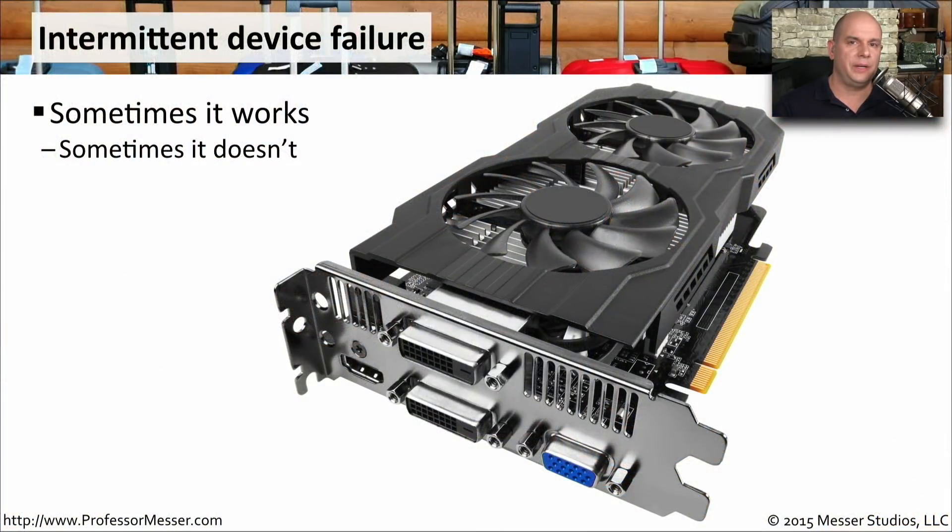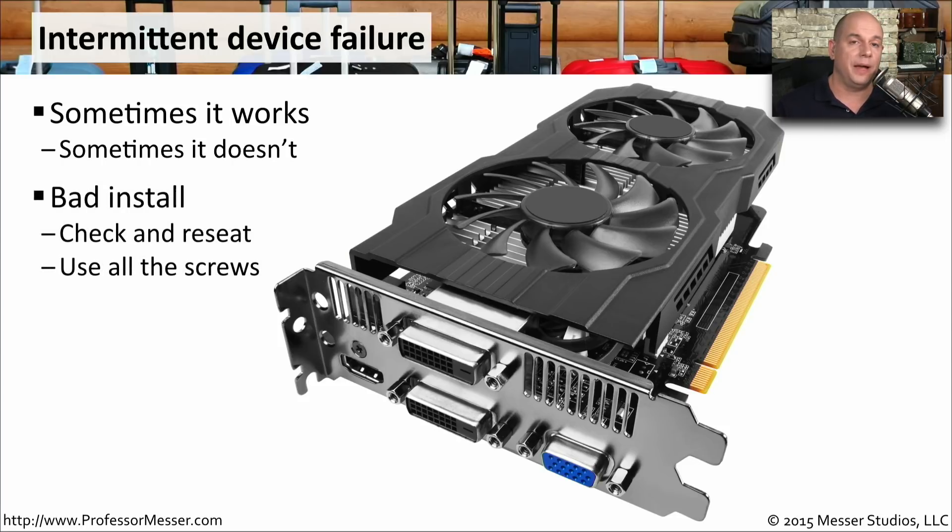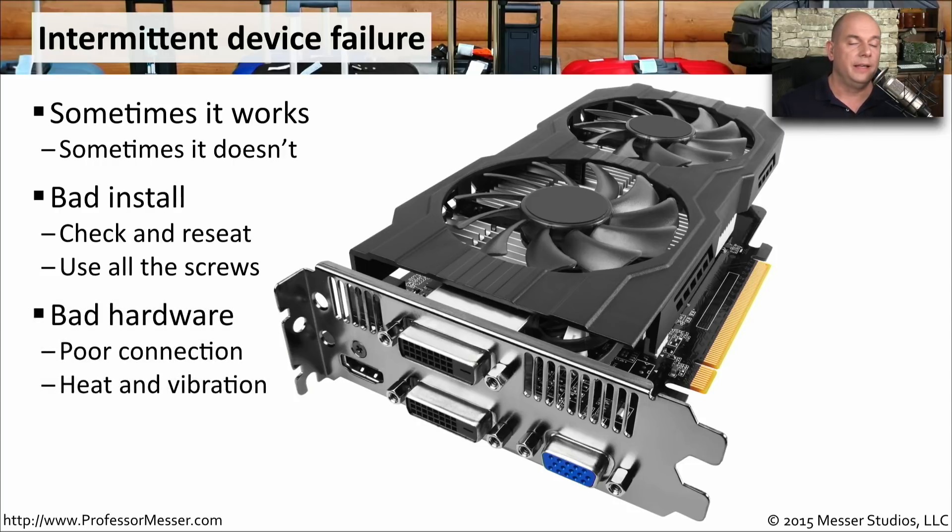One challenging hardware troubleshooting task is when you have a device that's working fine, then stops working, then starts working again, then stops — intermittently working and not working as expected. This can be caused by a bad installation; you might want to remove the component, insert it back, check that it's seated properly, and make sure you use all of the screws to properly seat it to the motherboard. You might also have bad hardware due to a bad connection or heat and vibration. You'll need to replace that piece of hardware to avoid these intermittent device failures.